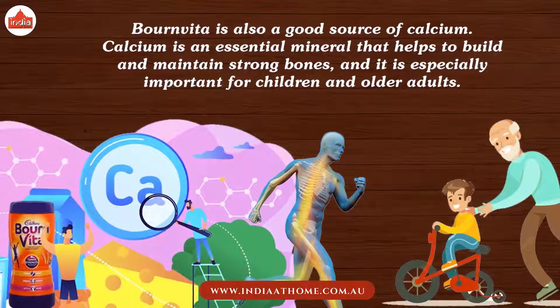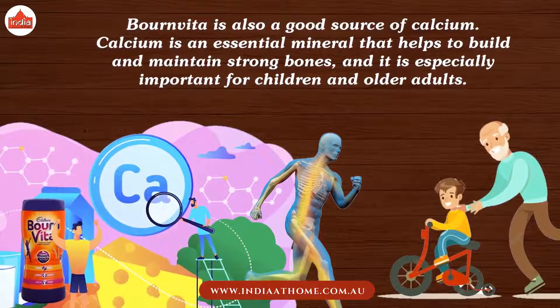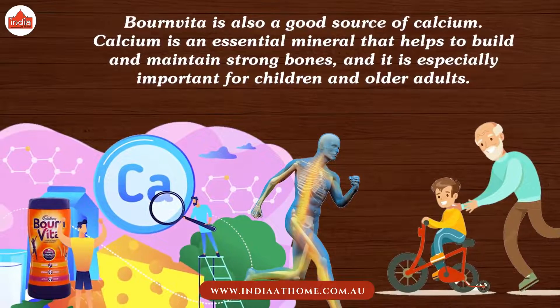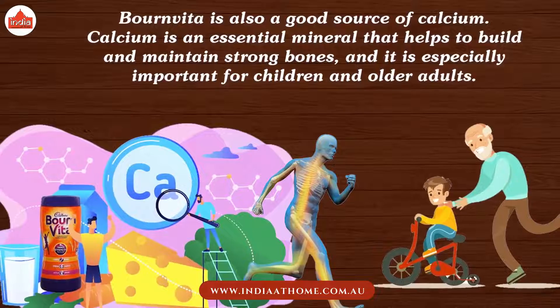Bournvita is also a good source of calcium. Calcium is an essential mineral that helps to build and maintain strong bones, and it is especially important for children and older adults.